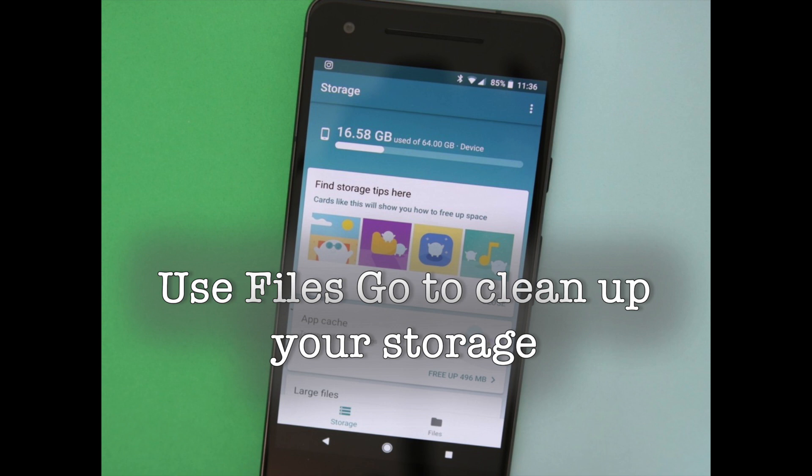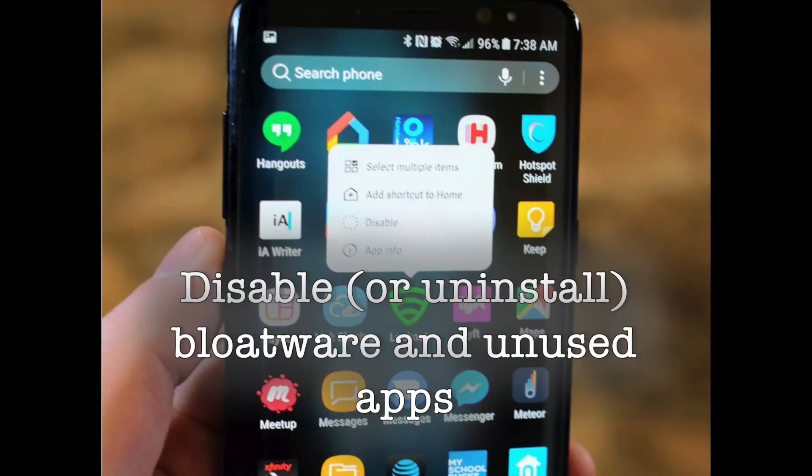It does a great job when it comes to finding unnecessary files on your phone, which is very useful if you're using a phone with 16GB or even 8GB of internal storage. The app is particularly useful if you've ever used Lenovo's Shareit to transfer content to another device. Most phones, aside from the Pixels and Android One devices, come with some form of bloatware.